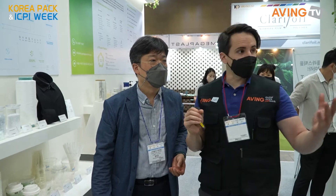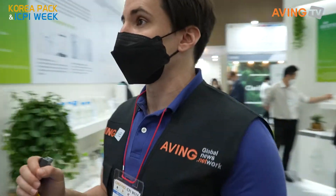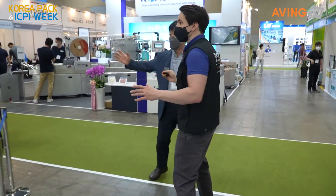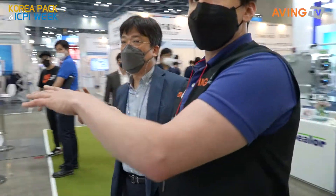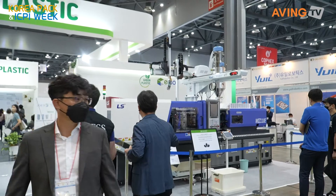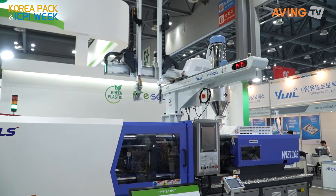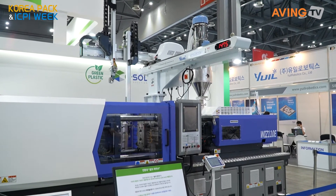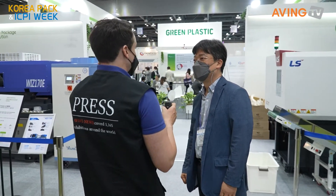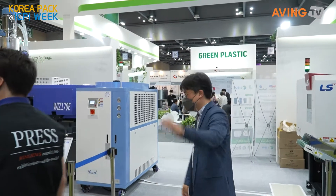Thank you so much for taking us through all of these companies. One last thing — here is a big part: Green Plastic Alliance, along with LG, LS, and Amtron, are working together. Eco-packaging and source materials are being produced in this section right now. There are also golf liners and tees made from these materials. Thank you so much for showing us everything here at the Green Plastic booth, and good luck this week. Thank you, really appreciate it. See you around.